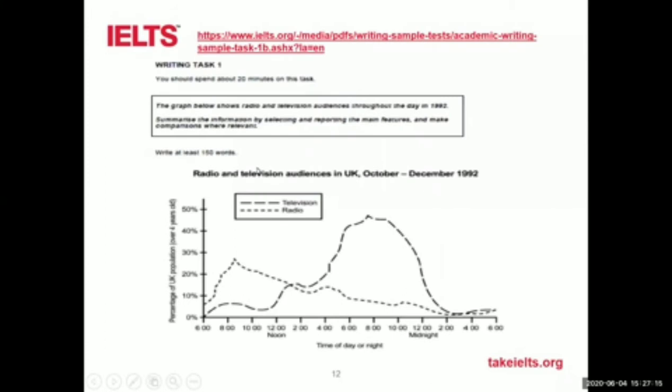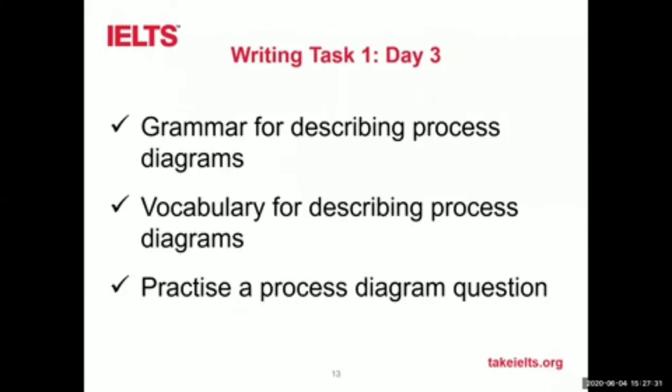On day three, you'll be looking at describing a process diagram — a diagram that shows you how something is manufactured or made. These do come up as another type of task in task one. We'll be looking at the grammar you will need for that and the vocabulary for describing process diagrams. Then again, you'll practise actually writing a process diagram question. One of the sites we send you to gives an example of a typical task one question — in this case, a line graph for you to analyse and practise on.